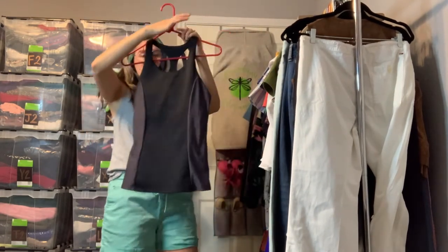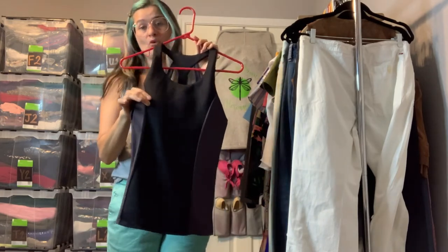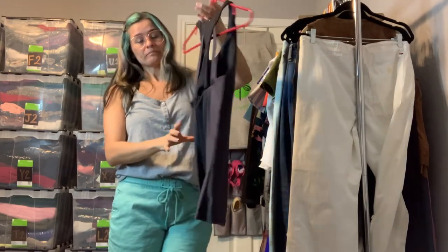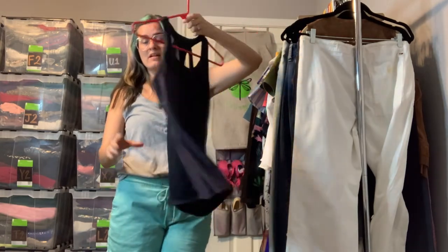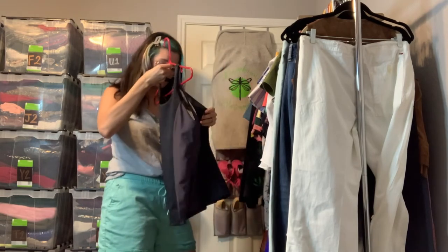We've got a Fabletics tank top — kind of the opposite: it has a built-in bra with quite thick padding. It's got gray panels, it's a slim fit and very stretchy. I believe it's an extra small.